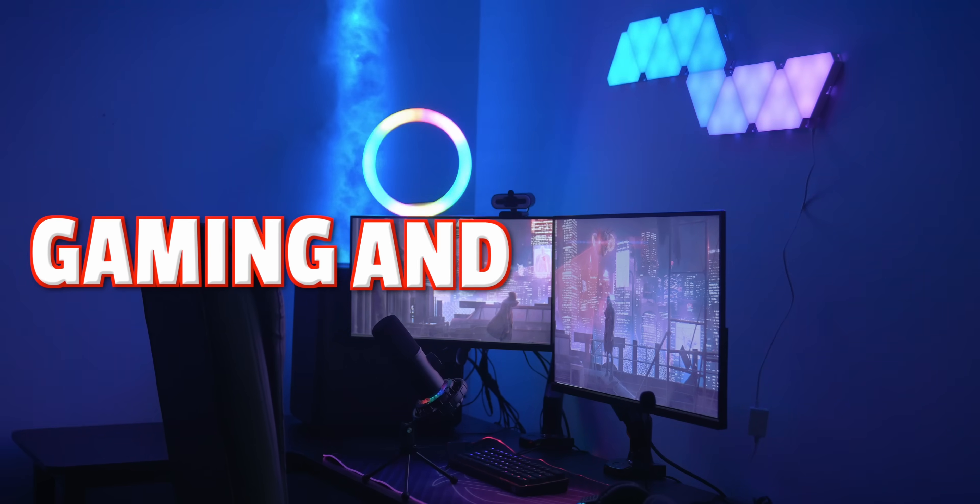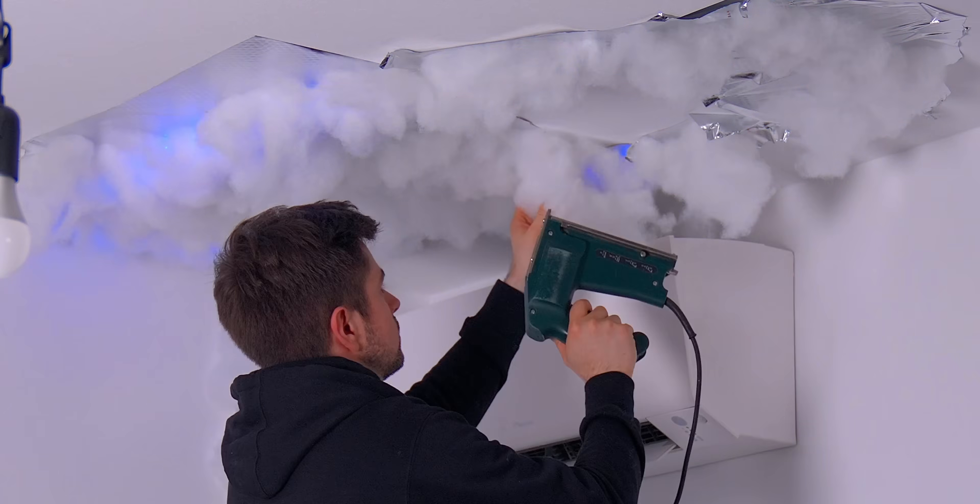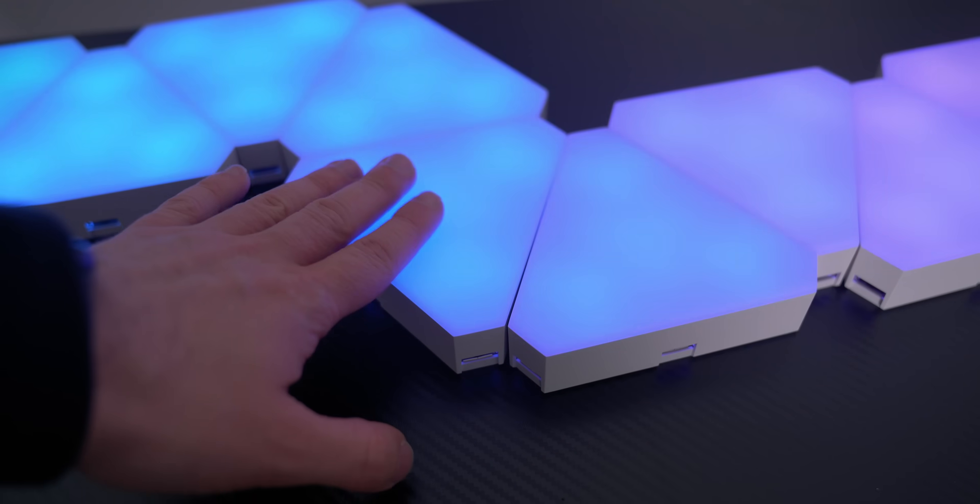Two months ago, I bought a complete gaming and streaming setup on AliExpress and today everything has finally arrived. We're going to unbox all the items in the hopes that we can find some great deals for your setup.